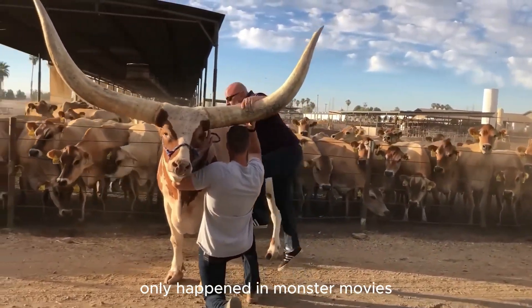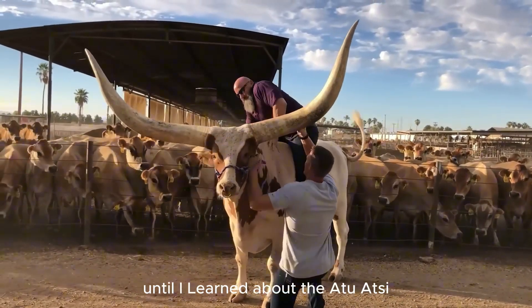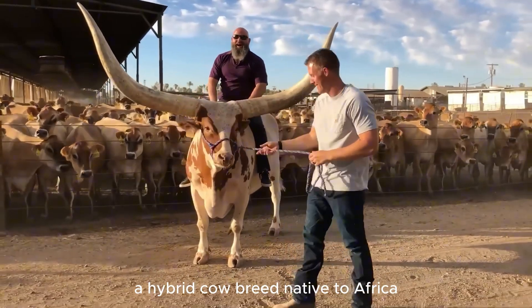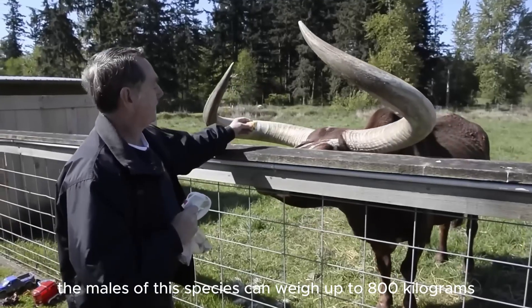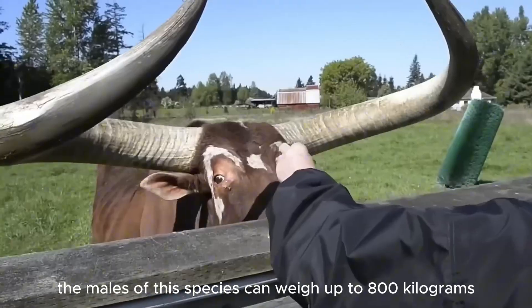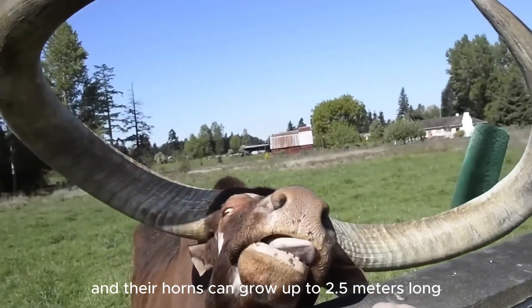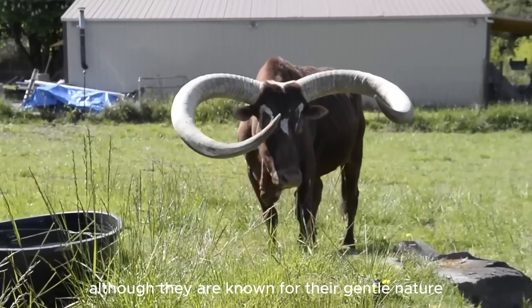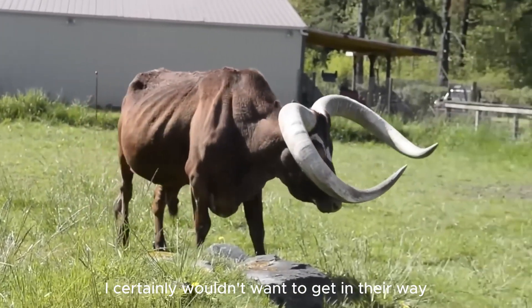This was something I thought only happened in monster movies, until I learned about the Atu Atzi, a hybrid cow breed native to Africa. The males of this species can weigh up to 800 kilograms, and their horns can grow up to 2.5 meters long. Although they are known for their gentle nature, I certainly wouldn't want to get in their way.